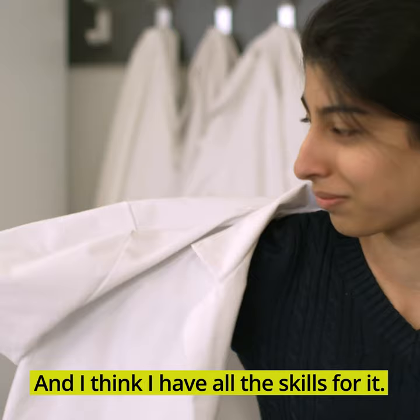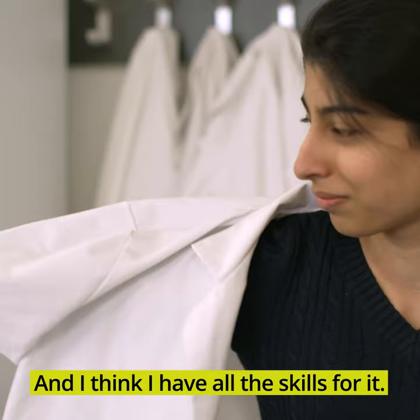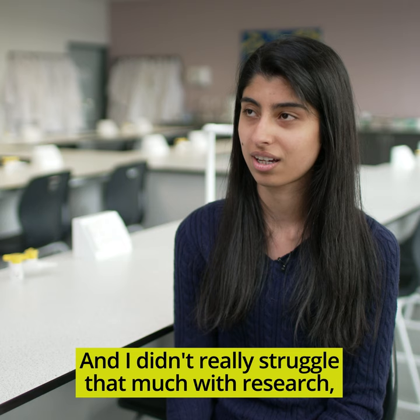The course that I'm doing, biomedical sciences, it really needs research, and I think I have all the skills for it. I didn't really struggle that much with research, as well as with my practical work.